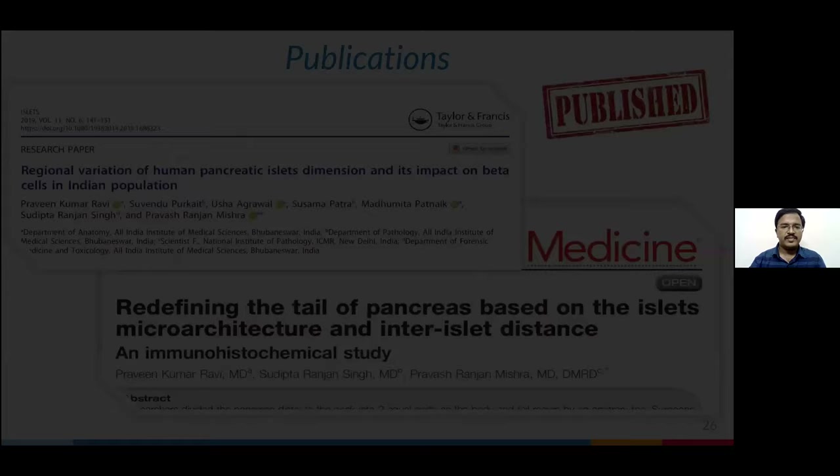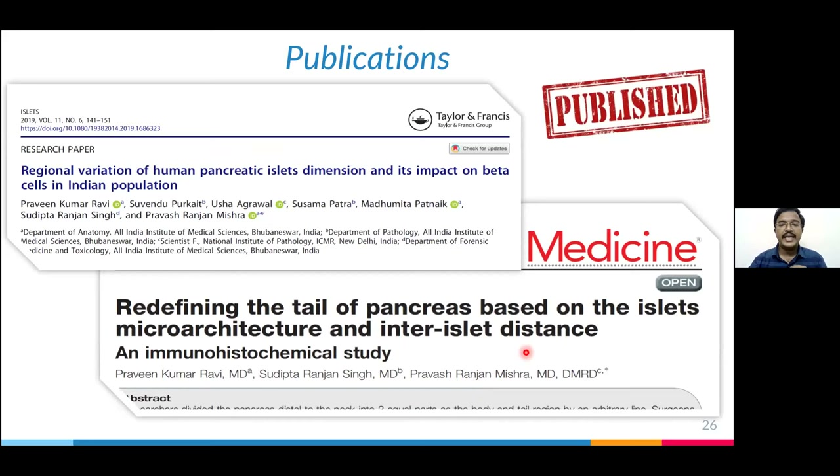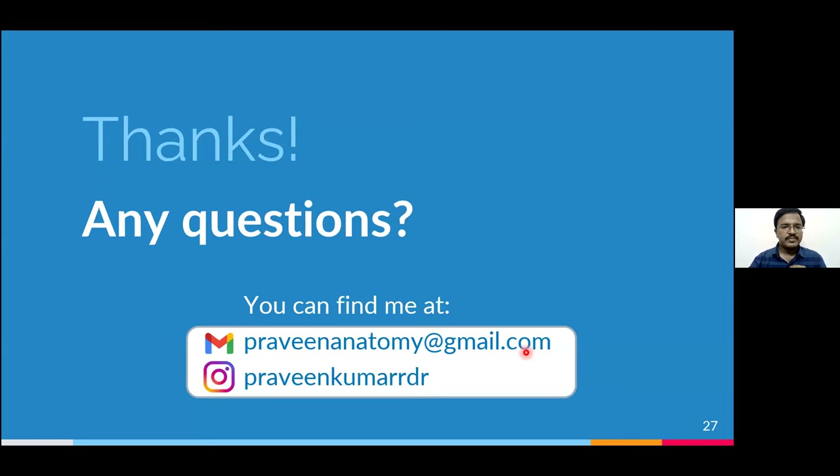The detailed results have been published and you can go through them. I thank my co-guides in the Department of AIIMS Bhubaneswar and also at SRM Trichy, where I am currently working. Thank you everyone, and thank you to the organizing committee for giving me the opportunity to present.